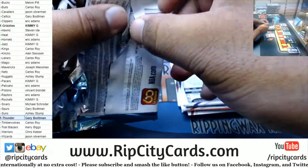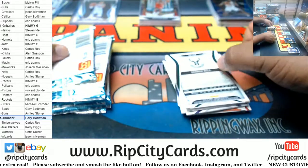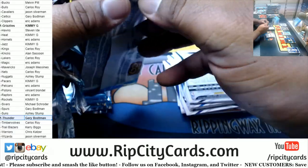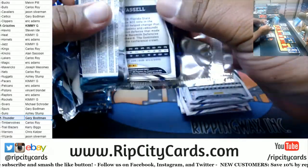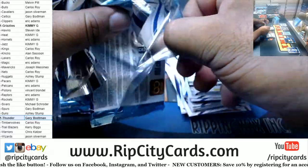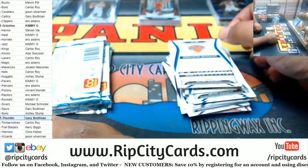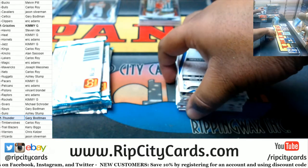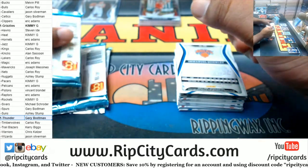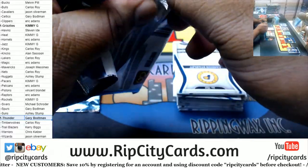There's a thick one in here. LaMelo Ball Rookie Patch Auto? Let's see. Not yet, Edgar — I've only done one box so far. I'm on box number two right now.